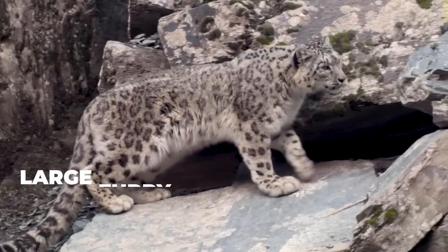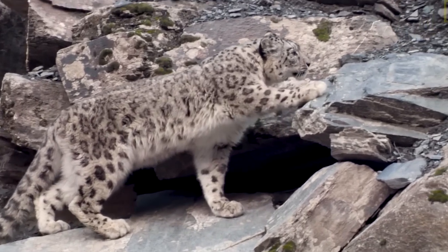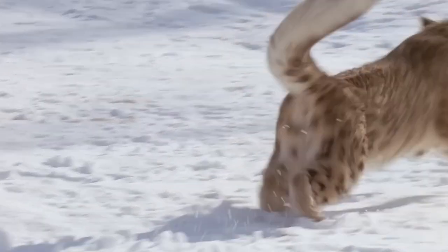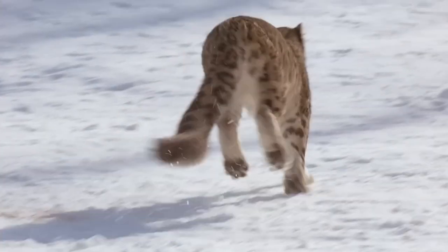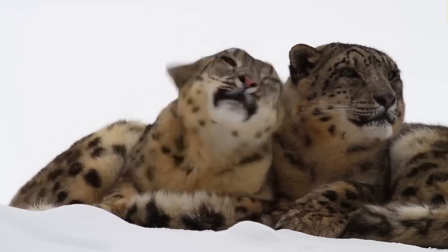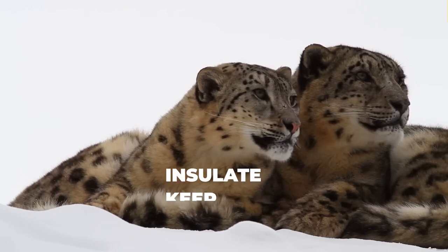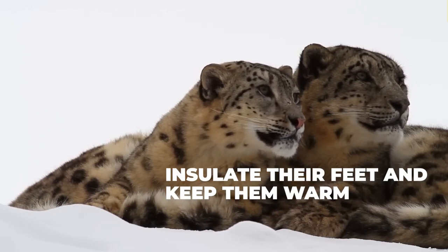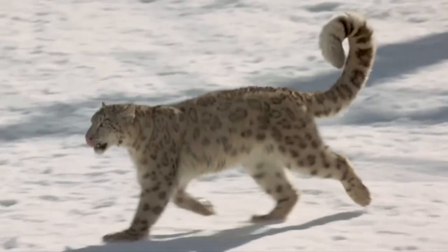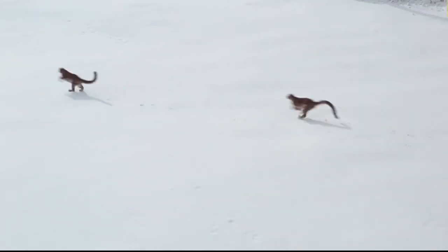Snow leopards have large furry paws, which is one of their most unique features. These powerful paws are perfectly adapted to help them navigate the rugged terrain of their high-altitude habitats, where ice and snow are a constant presence. The fur on a snow leopard's paws serves several important functions: it helps to insulate their feet and keep them warm in the frigid mountain environment, and it provides excellent traction on slippery surfaces like snow and ice, allowing snow leopards to move around with ease and agility.